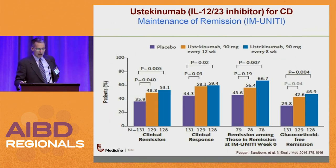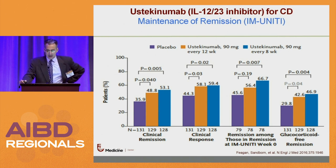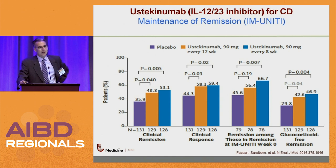In the maintenance data, the approval in the U.S. is every 8 weeks. The every-12-week data is fairly comparable, and in Europe some people have gone to every 12 weeks. For patients who do exceptionally well, it's okay if they're a little late for their infusion. The steroid-free remission rate is nearly half of patients, which is very nice. This came out in 2016 for IBD — it was already on the market for psoriasis. The only drawback is that you need two approvals: the IV first and then the subcutaneous, though that's getting much better now.